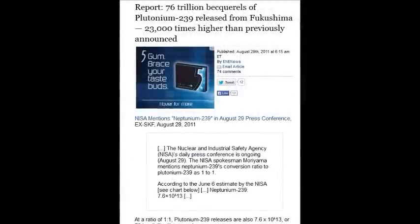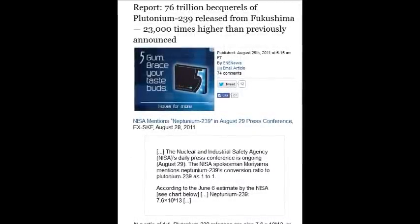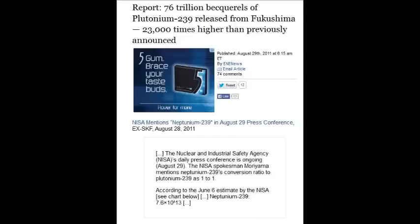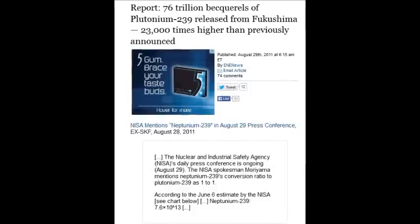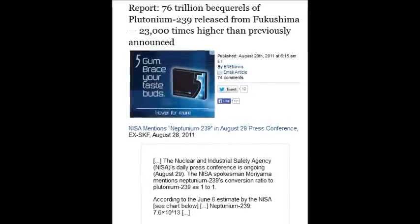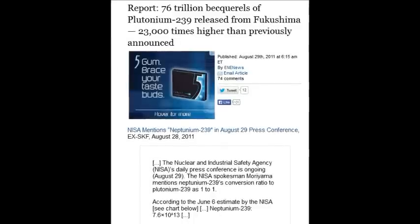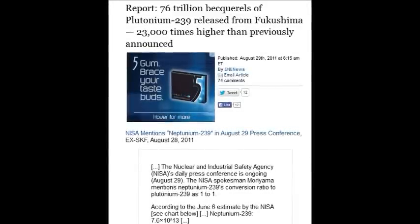April 29, 2011, there was 76 trillion becquerels of plutonium-239 released from Fukushima. This is just a report, and that's 23,000 times higher than previously announced — neptunium-239 converted to plutonium-239.